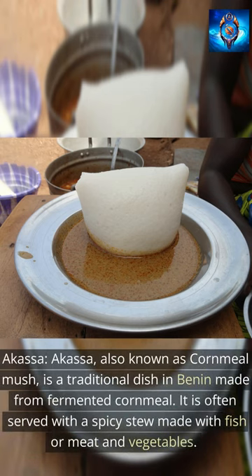Akasa, also known as cornmeal mush, is a traditional dish in Benin made from fermented cornmeal. It is often served with a spicy stew made with fish or meat and vegetables.